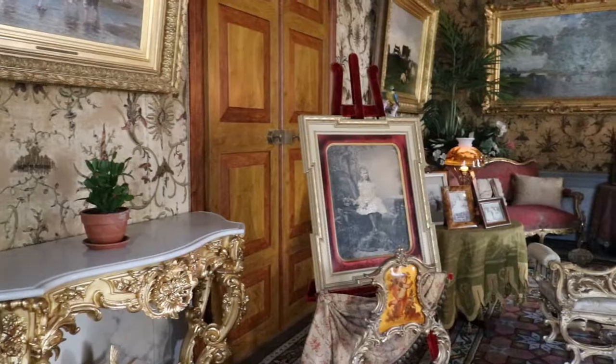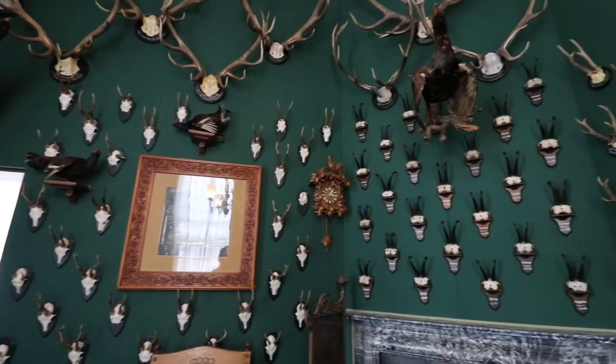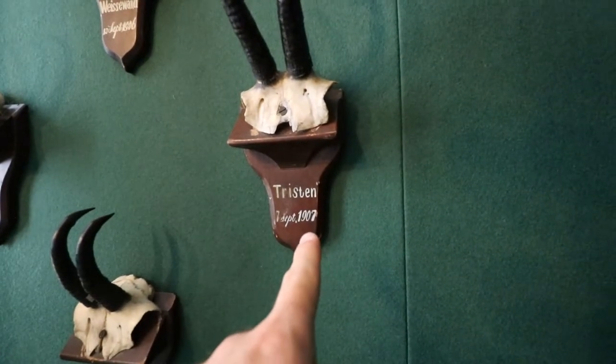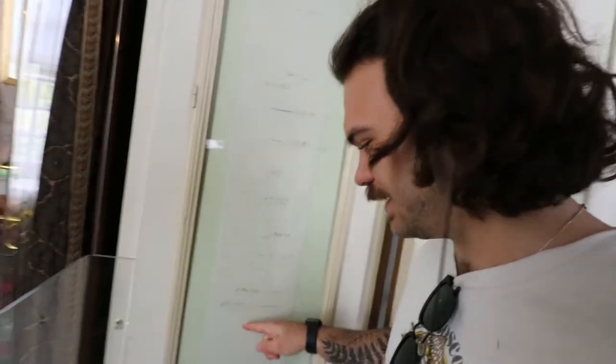We're inside the palace now, just waiting for the tour to start. We got the audio tour working with these cute little headphones. There are so many things that were hunted, and they're all labeled with the date and year they were shot. And this is super cool — these are the height markings from the queen when she was growing up, with dates from 1913, 14, 15, 16, all the way through to 1922.